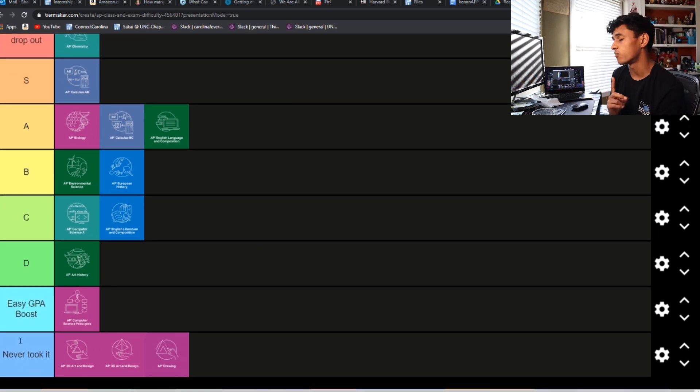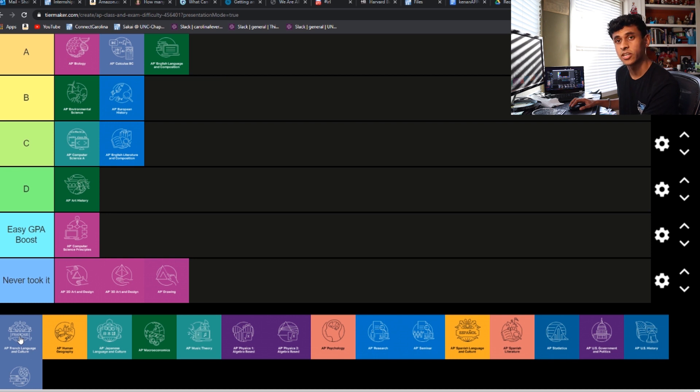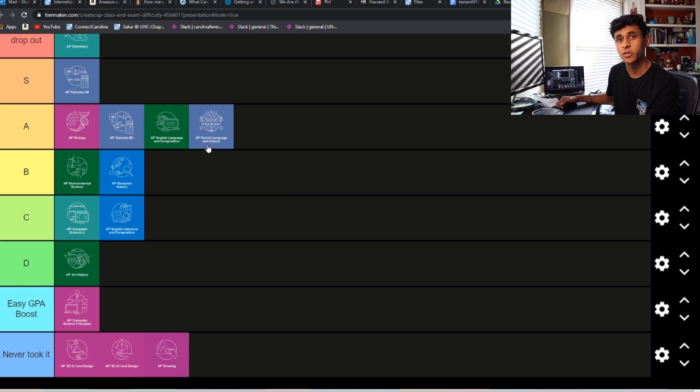Next is AP French. I did have one friend that took this — I stopped at French 3, which wasn't too hard, but I feel like if I went to AP it would just be really tough. I'm not sure how it compares to my college French class right now. But either way, I believe he gave it a 5 or 6, so I'm going to drop that into A tier. I can imagine the writing assignments would be really annoying.